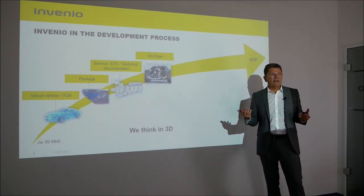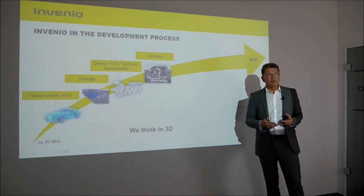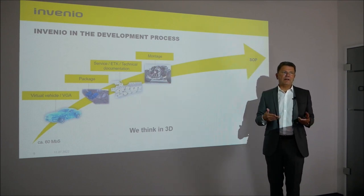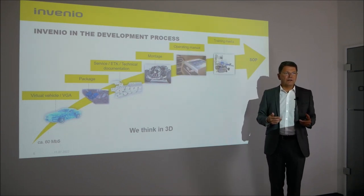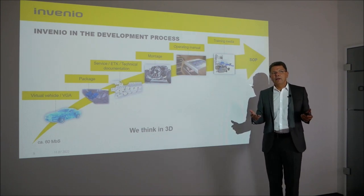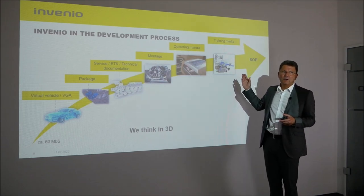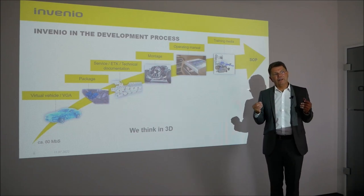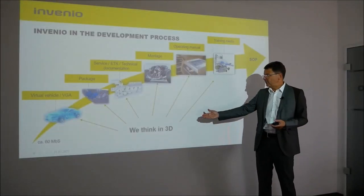We make sure that technical documentation is created, and of course we also take care of the assembly — how the vehicle is efficiently assembled. Finally, we ensure that the graphics for operating instructions or other media are created accordingly. All in all, we are represented throughout the entire development process with our technology, always with the claim to provide 3D data for the entire process, because we think in 3D.